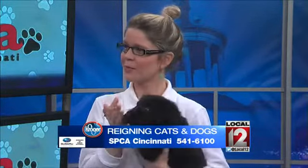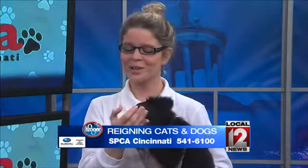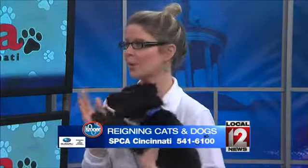If the only time your pet ever goes in the car is to the vet, change that. Take little short bursts — a five-minute drive around the block, a treat afterwards. That's going to help them stay calm, because if they're getting stressed right off the bat, it's not going to go well.